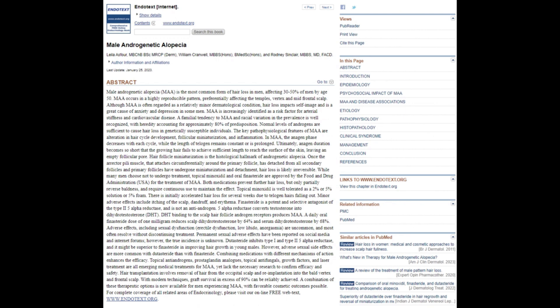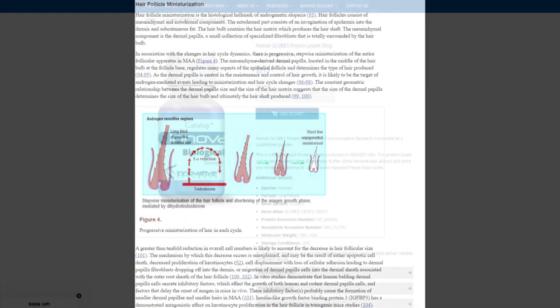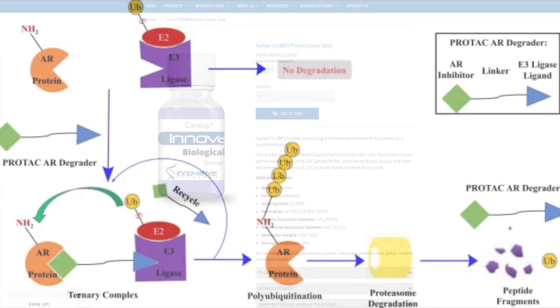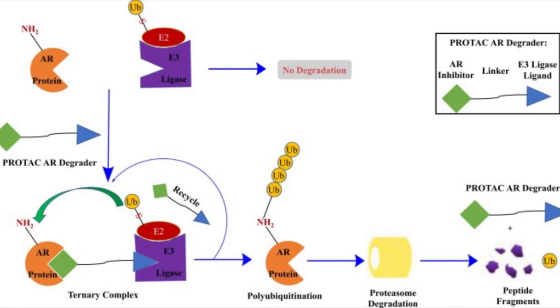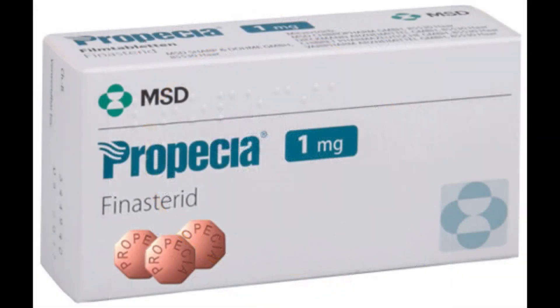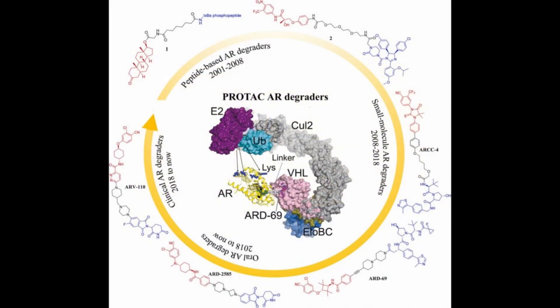A potential upside is that once the periodic SCUB3 treatment rounds are done for a hypothetical patient, they may only require non-daily, possibly weekly applications of GT229. In essence, while the prospect of using SCUB3 to reawaken dormant hair follicles and GT229 to safeguard them from subsequent miniaturization is enticing, a delicate balance might be required — ensuring follicles receive the necessary stimulation through the androgen receptor while being rebooted with SCUB3, all while taking finasteride or dutasteride to reduce DHT, and then targeting follicles with GT229 to keep them there.